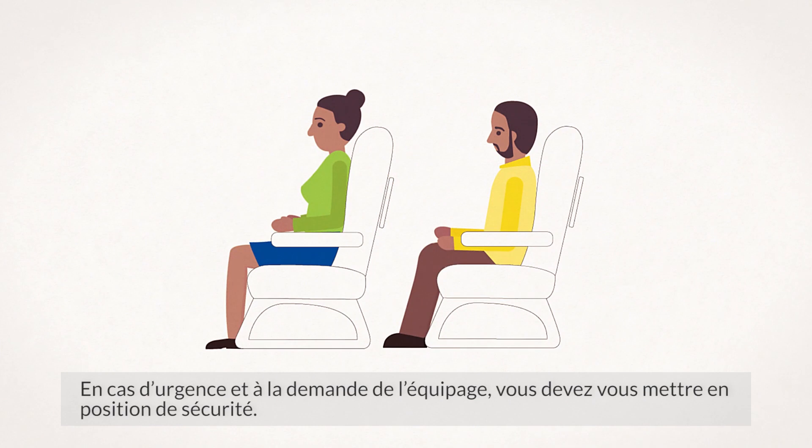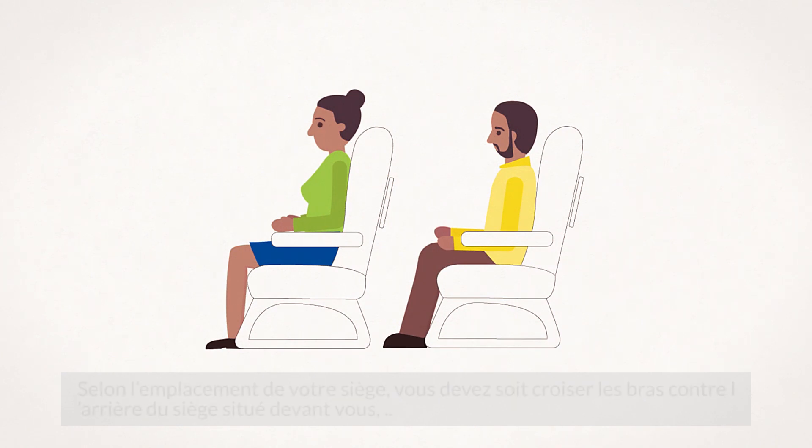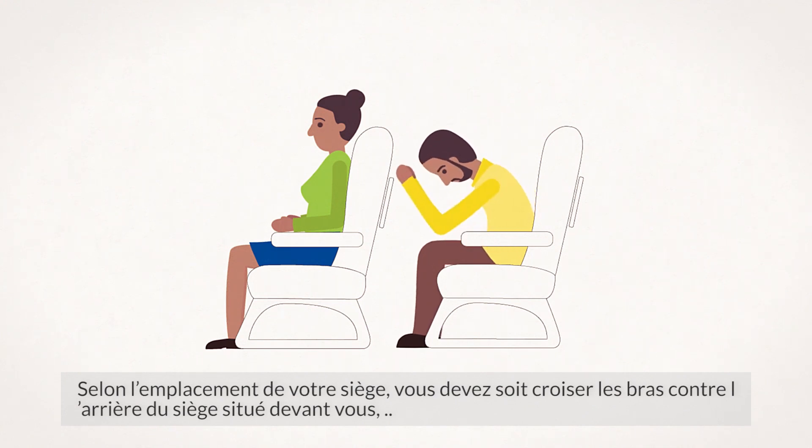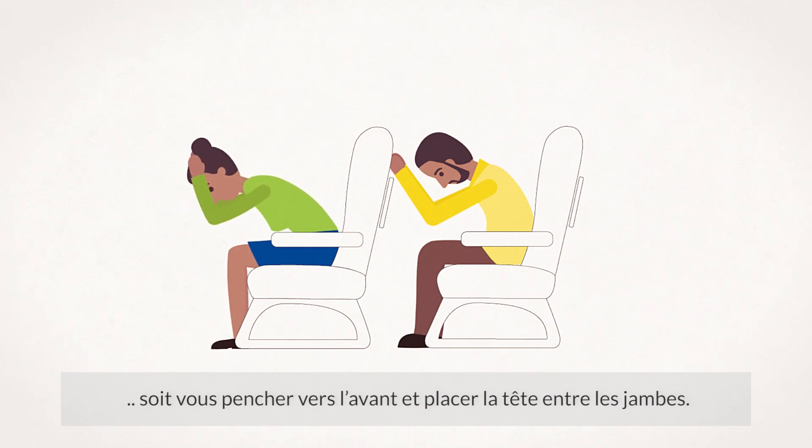In the event of an emergency and when instructed by the crew, you must adopt the brace position. Depending on where you are seated, you should either cross your arms against the seat back in front of you or bend forward and support your head between your arms.